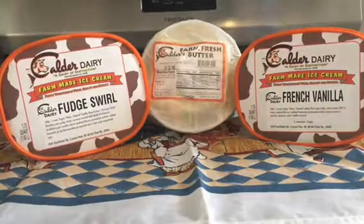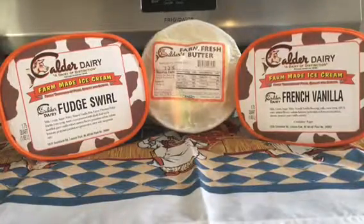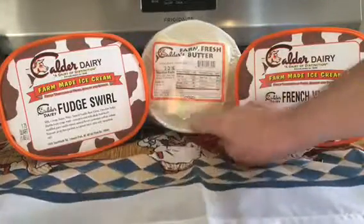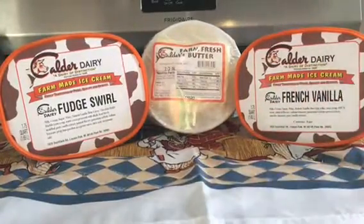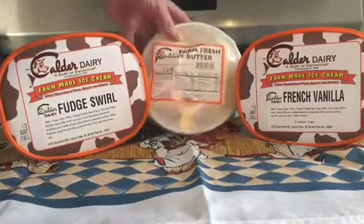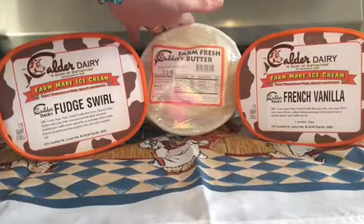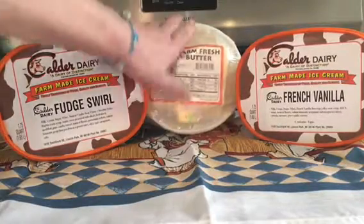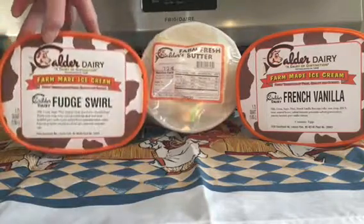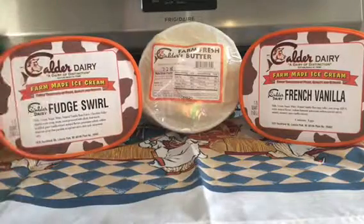I know it doesn't look like a lot, but it's just me and the hubby so we don't really eat a lot. I bought the fudge swirl ice cream, the French vanilla ice cream, and butter. This is the pound-and-a-half butter — they have unsalted and salted, and they come in one pound or a pound and a half. These ice creams are one quart and 1.75 quart.